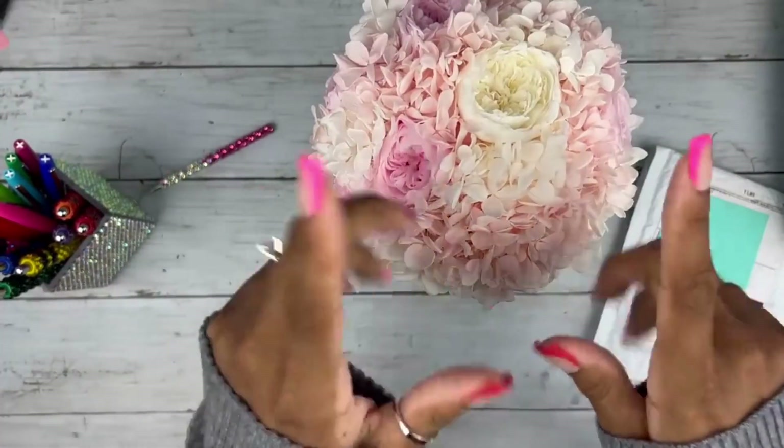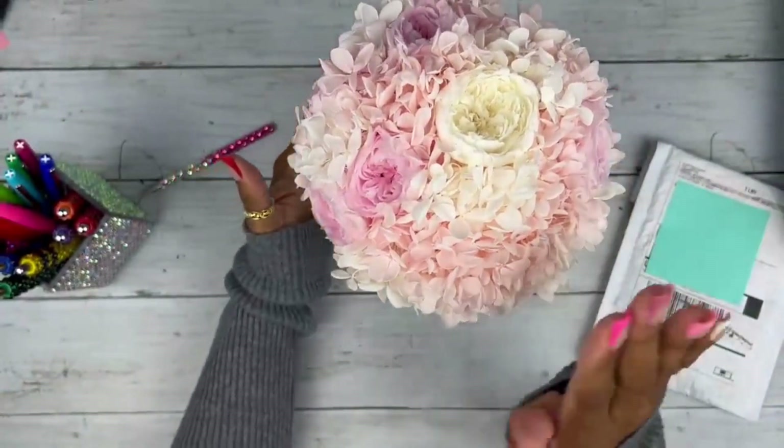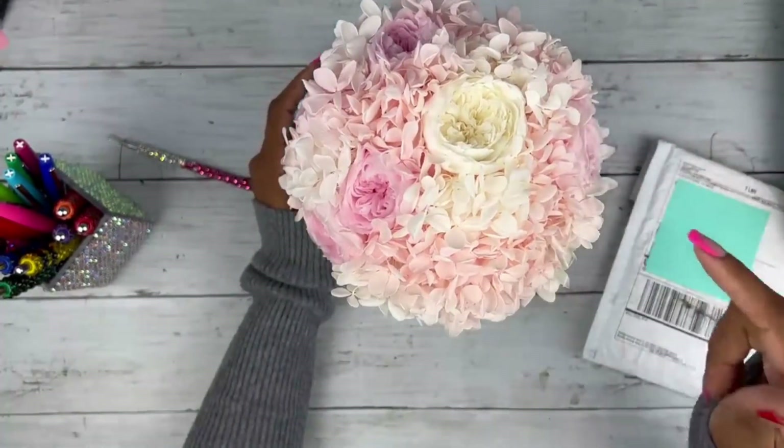I got these not that long ago, and when I took them out I smelled them and I was like, 'Wait a minute — this is my first bouquet from Rose Forever that has absolutely no smell,' which is kind of cool actually. If you don't like scent, this is your jam right here.